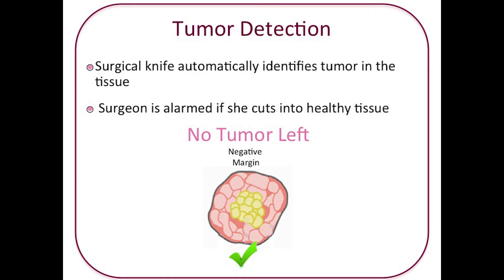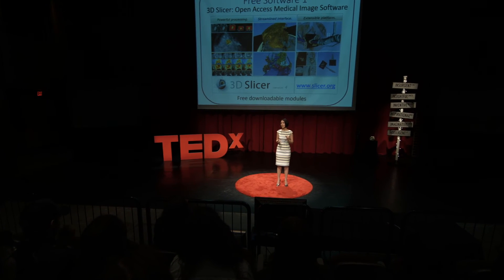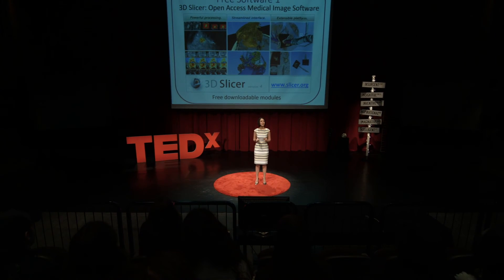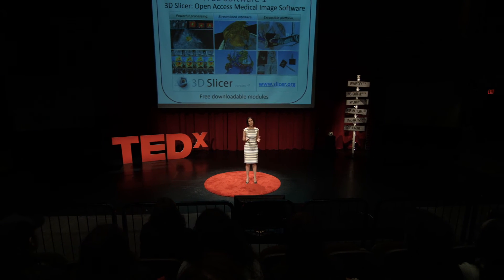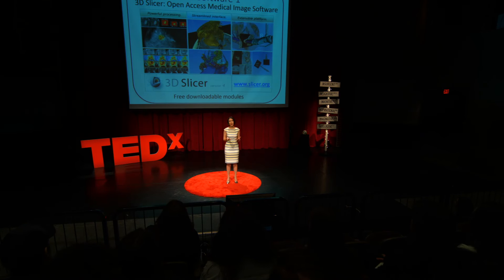Now you may wonder if this system and strategy is readily available outside of our lab and hospital. Fortunately, yes. Everything I've just described can be replicated by other experts from across the world. One of the best features of our navigation system is that the operation is enabled in such an efficient manner through open source free software available for download from anywhere in the world.